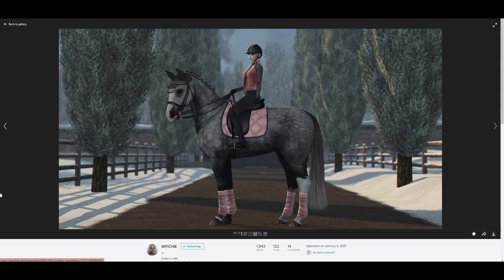Up next we have Witchy. She has recently gotten into ponies and horses in Second Life, and I've had a lot of fun following all of her little horse adventures. I was really impressed with this image — I loved the framing and the color coordination. Everything about it is just spot on, and I love how she has matched every horse accessory to what she's wearing. Overall it's just a really nice image and it caught my eye.